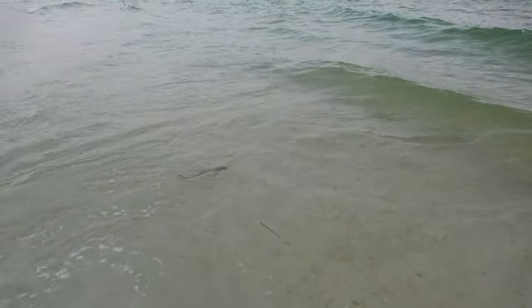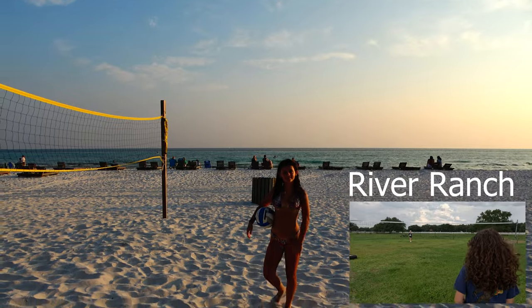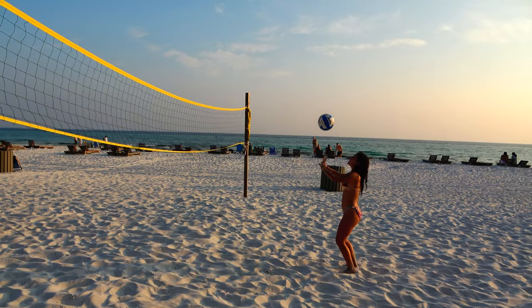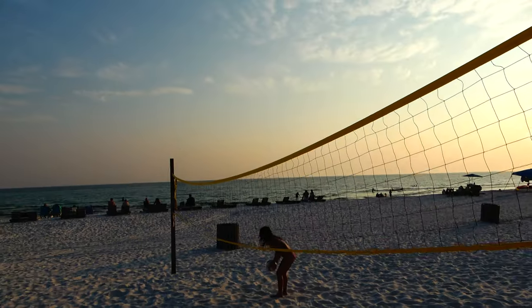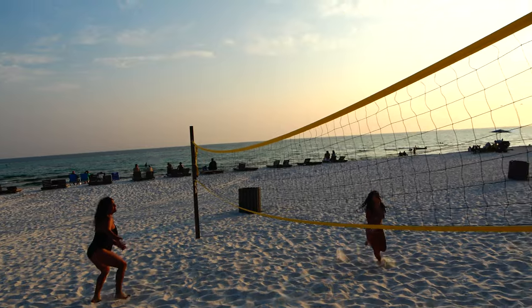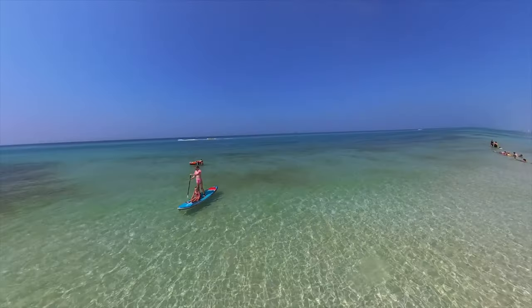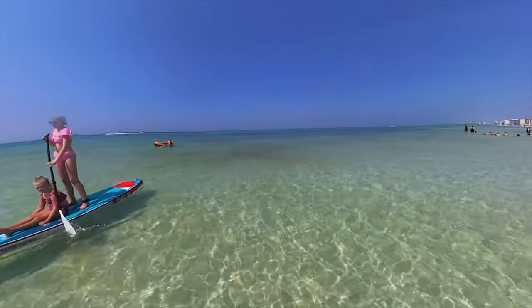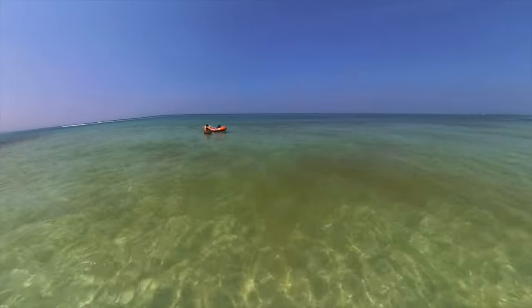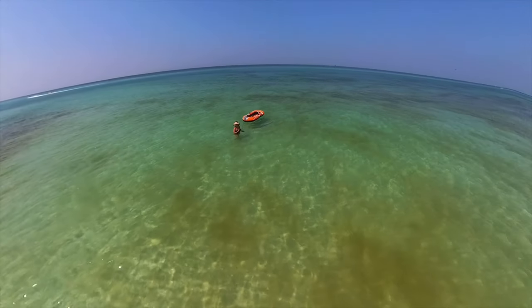As that shark swam away, all I could think about was there's a mama shark out there. In our last video we played volleyball with horses in the background — check out this background and tell me which one's better! You can see the cloudy murkiness from the seaweed residue here, but this was just one day — thank goodness it wasn't every day.